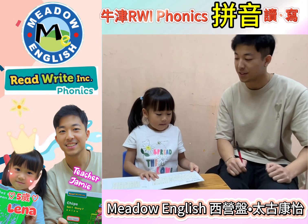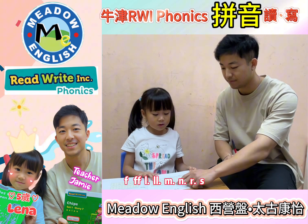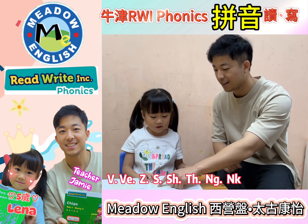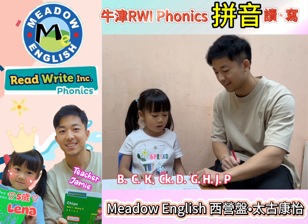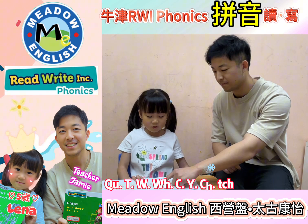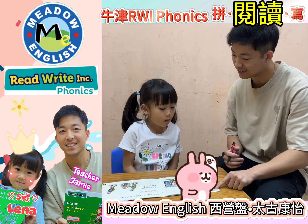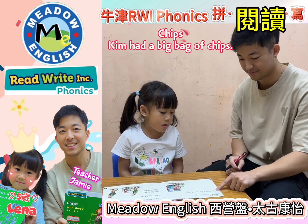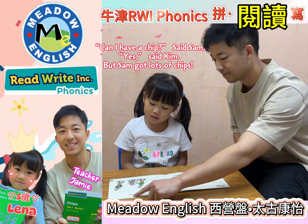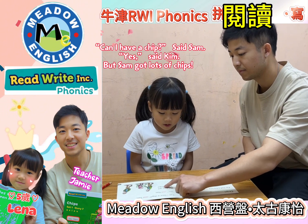Let's go! Okay, we'll do some speed sounds first. Alright, let's do the story now. So what's the title? Sam. Yes, Sam kept — but Sam got a lot of chips. Very good.